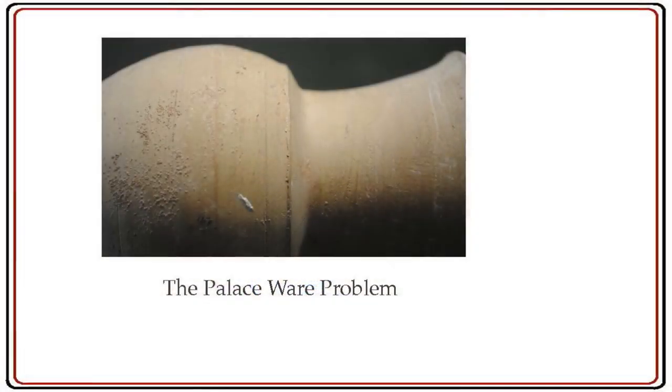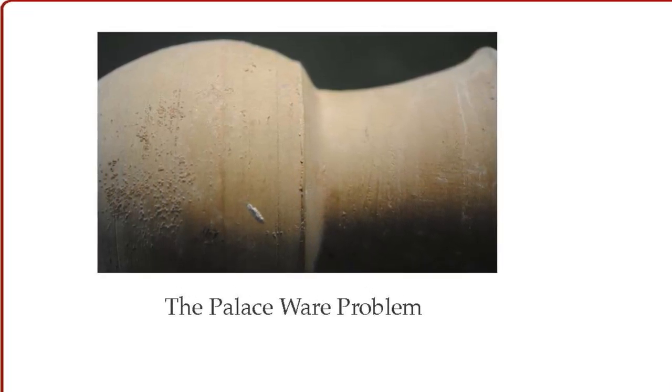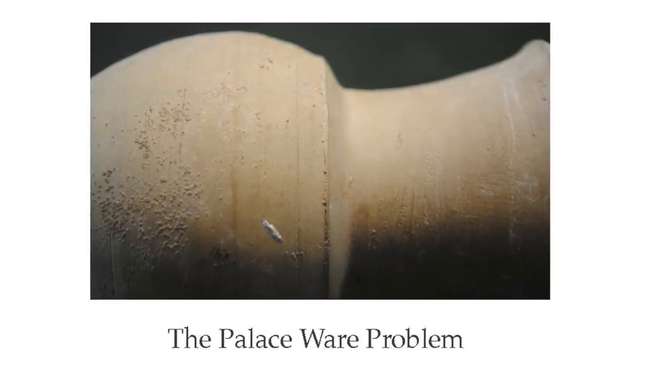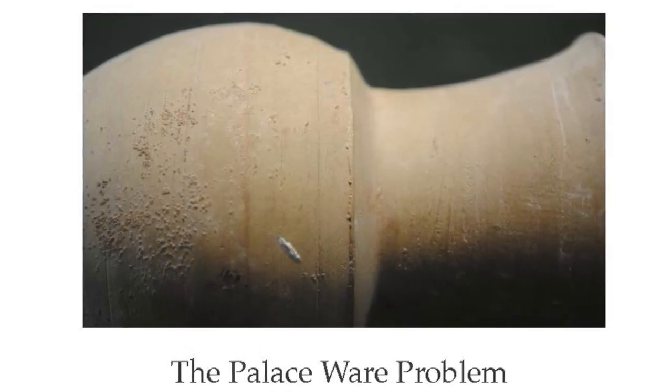What I am going to do tonight is give you a whole lot of frosting with just enough cake to hold the frosting together and have it make some sense. But there will be a quiz at the end. At its most basic, my talk tonight is about the palace ware problem. Palace ware is an 8th to 7th century BCE drab ware or plain ware, and the palace ware problem is how and why did palace ware occur across the Neo-Assyrian imperial landscape.